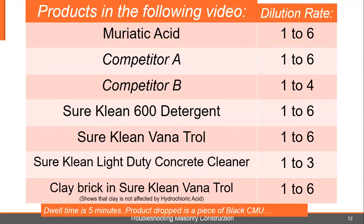PROSICO's dilution rate of one to three. And in the last bottle, I put some clay brick in there to show that the Vanatrol is not going to pull the color out of the clay brick. And I dropped a little chunk in there, just so you'll see that there is acid in that bottle. Time-lapse video, five minutes — we will stop and discuss along the way.